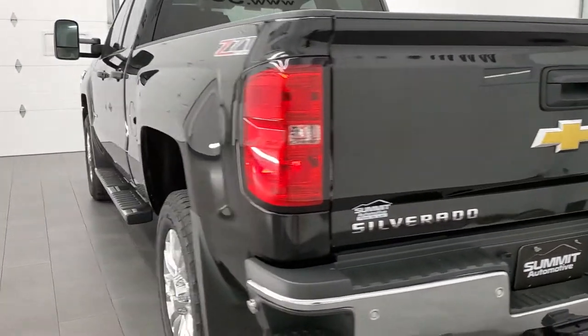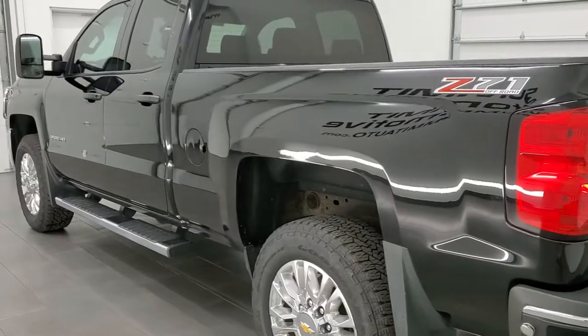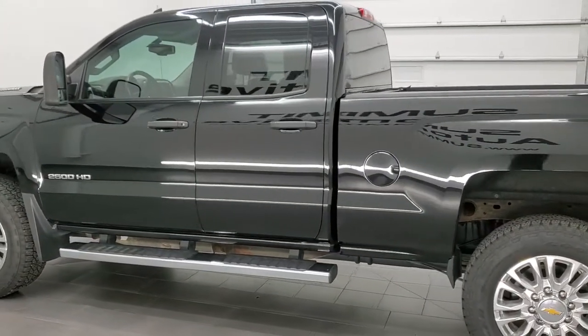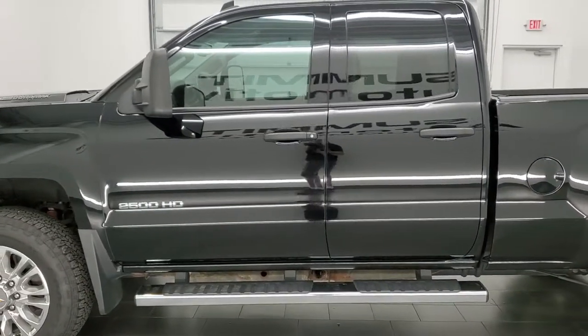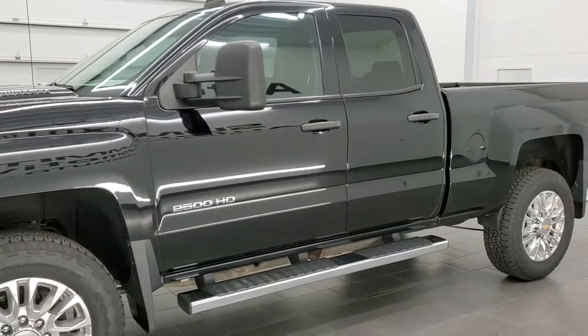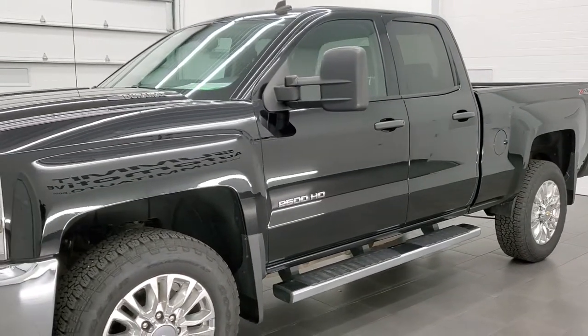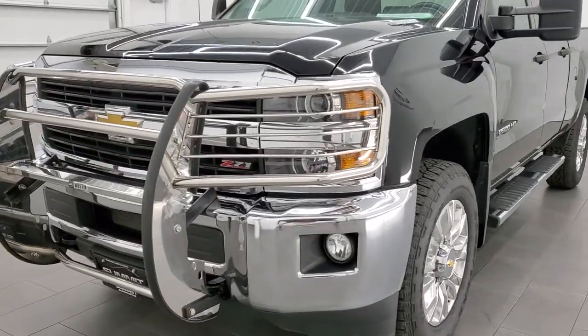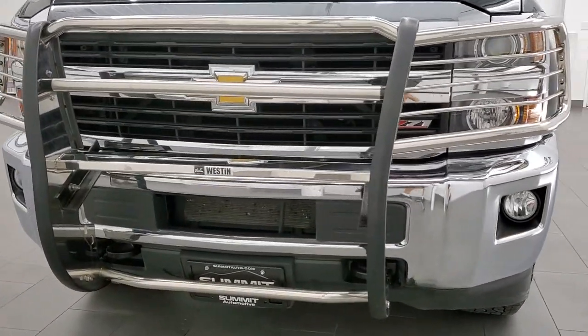This 2015 Chevy Silverado 2500 has the 6.6 liter Duramax diesel with the LML motor which pumps out 397 horsepower. This truck has been fully safetied and inspected by our service shop, has a fresh oil and filter change. All the fluids have been checked and topped off and this truck is 100% ready to go.